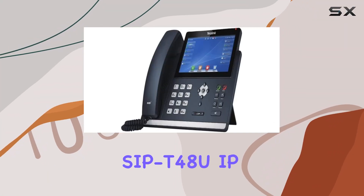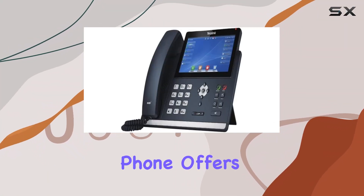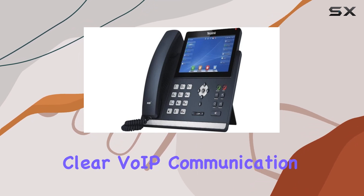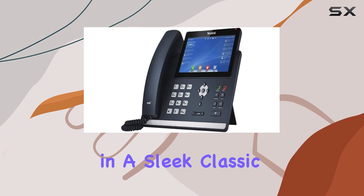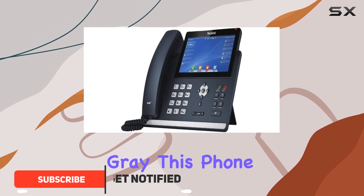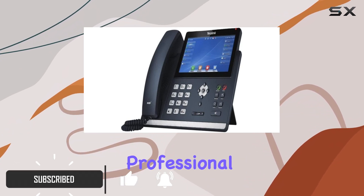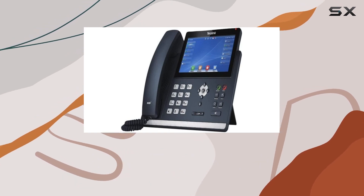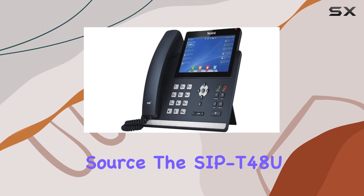The Yealink SAP T48U IP phone offers exceptional performance for those seeking a reliable and clear VoIP communication solution. Designed in a sleek classic gray, this phone not only looks professional, but also delivers high-quality voice calls over the internet thanks to its advanced VoIP technology.